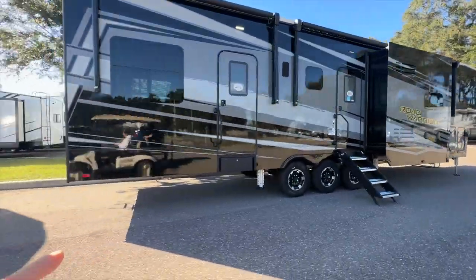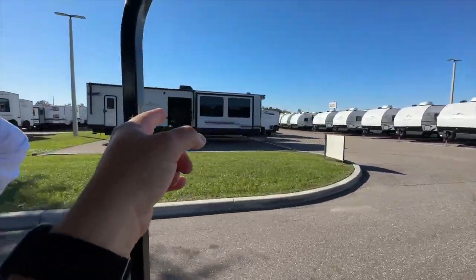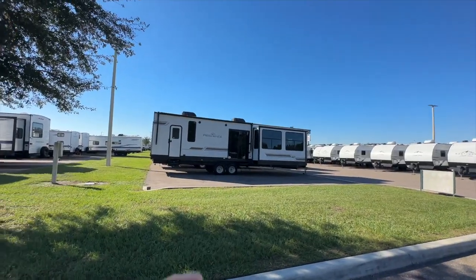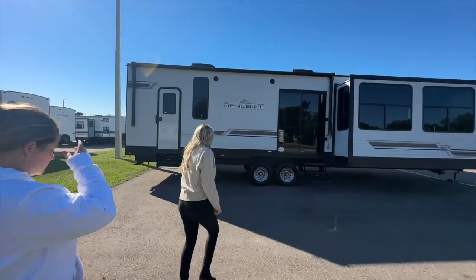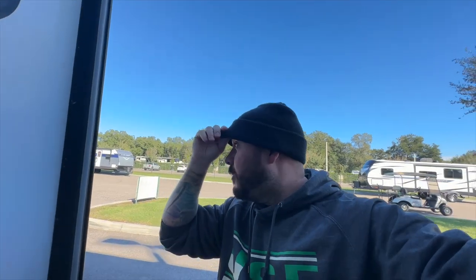That's a toy hauler. Yeah, we don't want toy haulers. What do they call a destination trailer? All right y'all, this is Laney. If you come to General RV in Dover, Florida — not far from Tampa — ask for her. She is the only one to see. When you're looking up RVs and stuff on YouTube, chances are 90% of those videos have come from here.